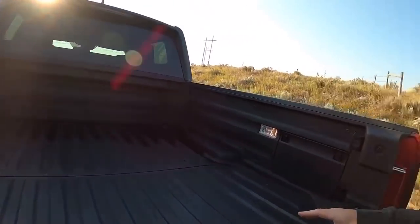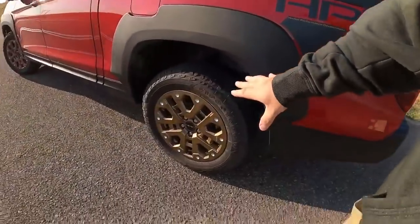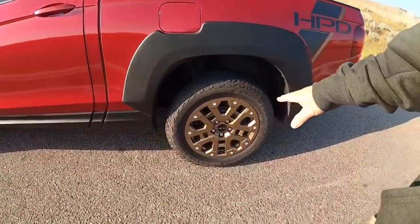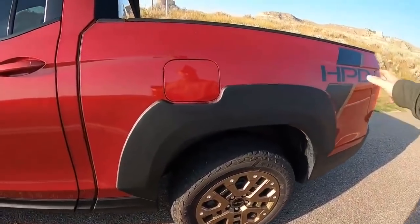This has always been a pretty handy bed. I put a mountain bike back here a few times this week and it fits pretty well — no problems. I did a 2x4 with no issues; it sticks out the side maybe a foot or so, but it actually works. I really like this bed quite a bit. To summarize: I've got the decals, the tires with the bronze rims, and the fender flares for the HPD package.